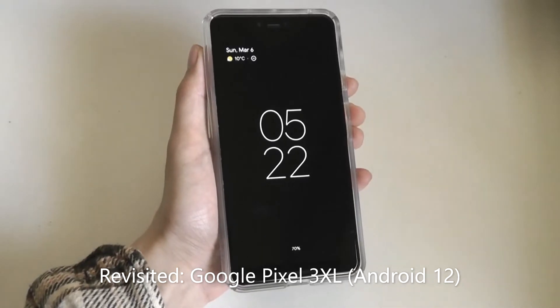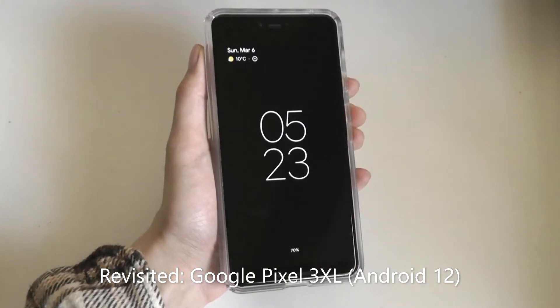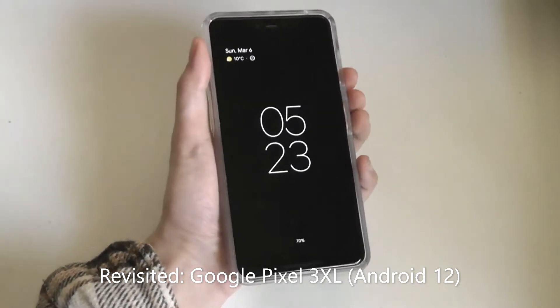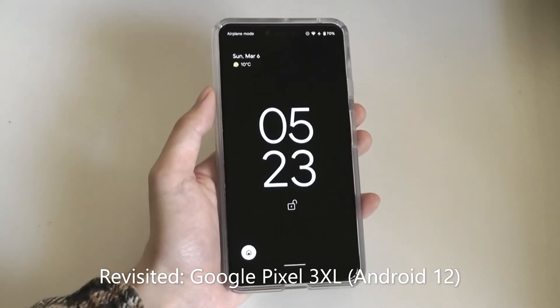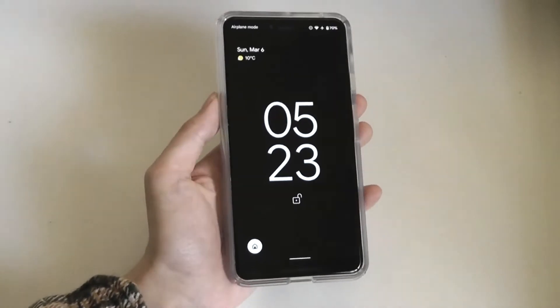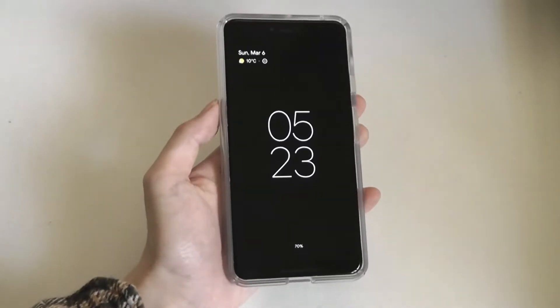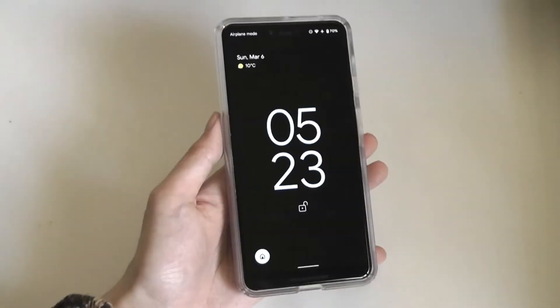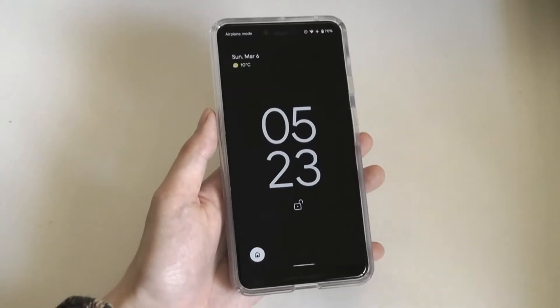Hey y'all, here at OSReviews. About half a year ago we did a revisited review on the Google Pixel 3 XL, and I described it as an excellent value back then, even when the phone was still running on Android 11. Well, a few months later here in 2022, the device is running on the latest version of Android, which is Android 12, and I thought it would be nice to revisit it as this device nears almost 4 years since its initial debut in 2018.